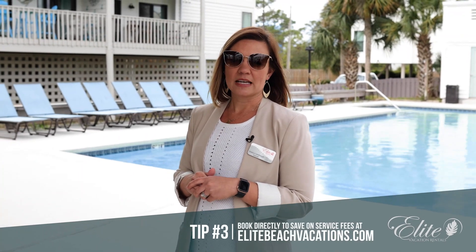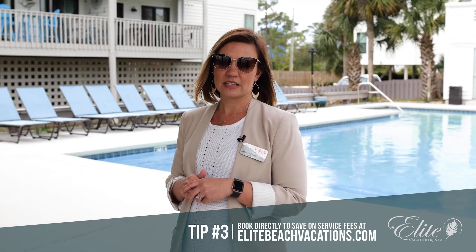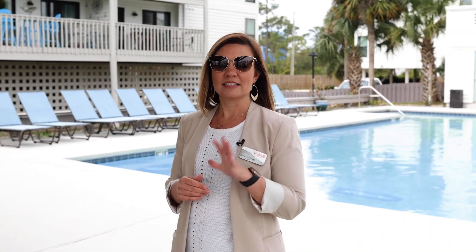Tip number three is a money saver. Book directly with us at EliteBeachVacations.com to save on service fees. We hope to host your next Alabama Gulf Coast beach vacation. See you soon.